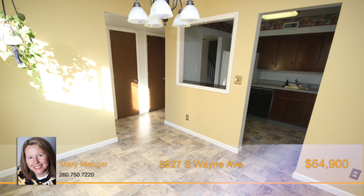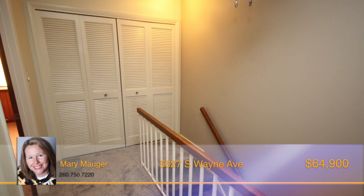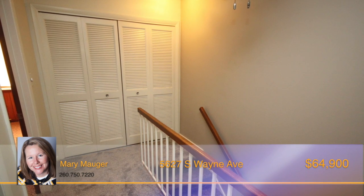Some of the updates to the unit include new flooring on the main level, stairway and upstairs hallway, and a new sliding door.